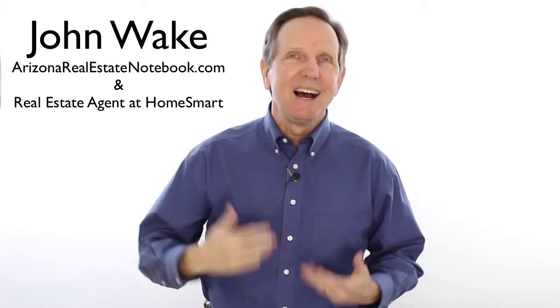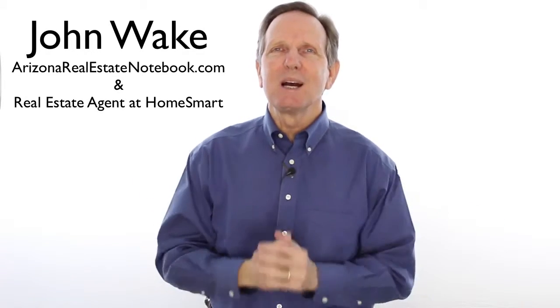Hi everybody. Want to learn how to buy a home in Arizona? I can tell you how. I'm John Wake, with HomeSmart and Real Estate Decoded. Over the years I've created this set of tutorials for Arizona homebuyers — 16 tips.